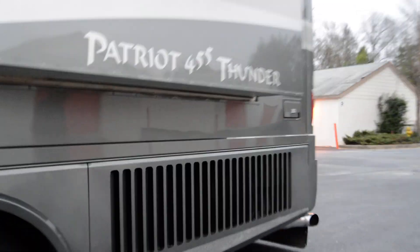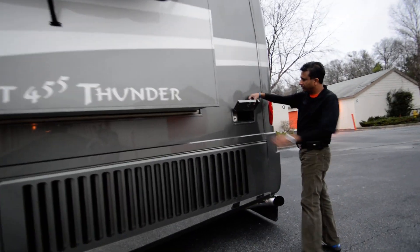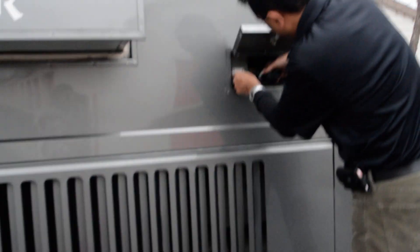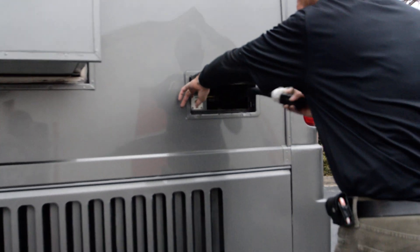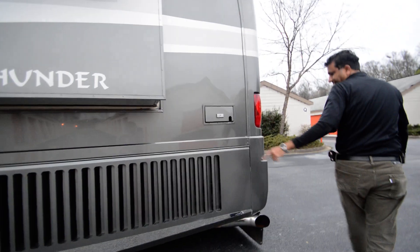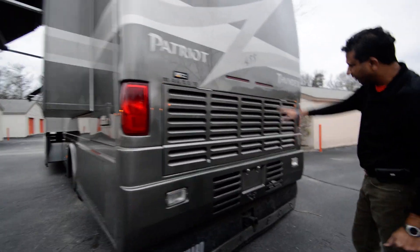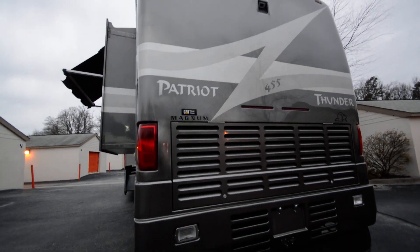It has a full fiberglass roof on top. It has a power cord with a motor that runs your 50-amp cord in and out. It's got a side-mount radiator, so you have rear access to the engine. You have rear access to what I believe is a C9 Cat. It rides on a Magnum air ride chassis.